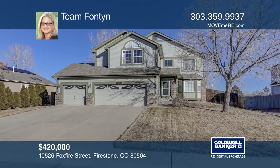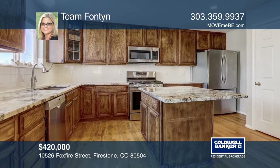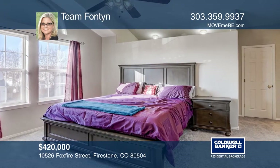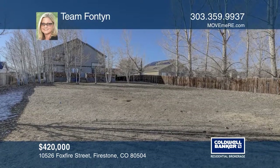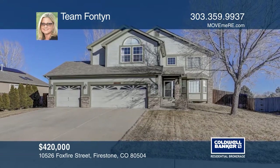This beautiful home sits on nearly half an acre and offers an office, hardwood floors, and unfinished basement. The kitchen has a gas stove, island, new granite counters and opens into the great room. Upstairs are four bedrooms including a master suite with a laundry chute. A custom patio is enclosed and overlooks the aspen trees and an enormous yard. Hear all the details when you tour with Team Fontaine.